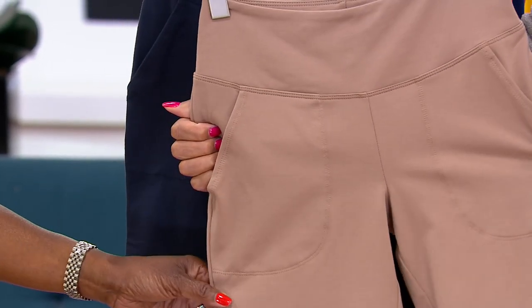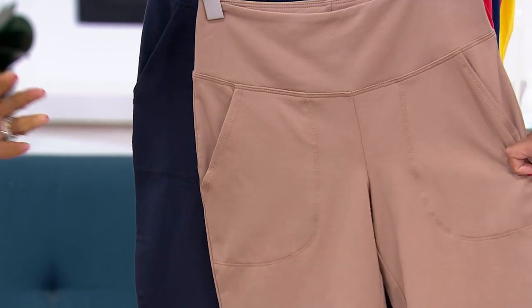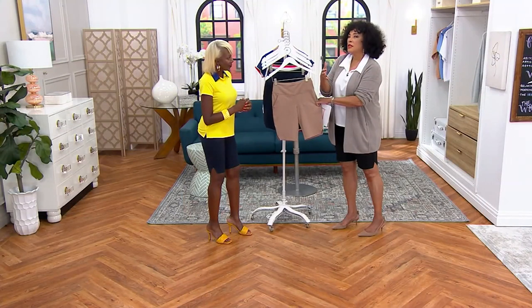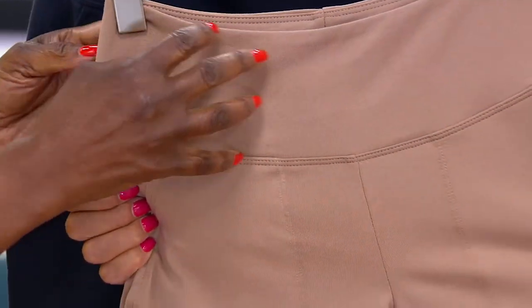I went to the theater yesterday — a matinee — and it was 97 degrees in Philadelphia. You think, well, could I wear shorts to the theater and have it look good? Yes! You put this on with a nice blouse. I call this my pro-leisure.